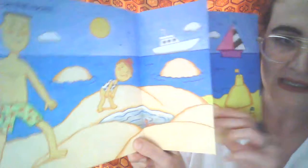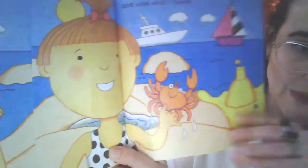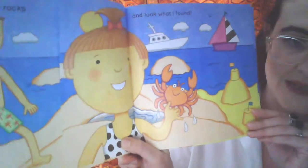I went on the rocks. Ooh, a rock pool. Exciting. And look what I found. Ooh, pinch pinch. Careful with your fingers.